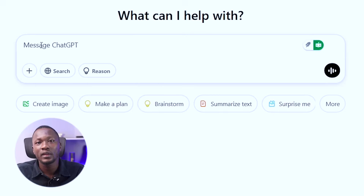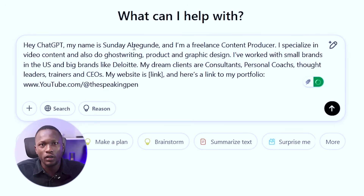Step one: train ChatGPT to be your career coach, your guru, your mentor. The first thing is that ChatGPT needs to know who you are. Think of it like a super intelligent friend or coach who wants to help you succeed, but it can only do that if you tell it exactly what you need. So your first move is introducing yourself to ChatGPT — open ChatGPT and type your introduction.